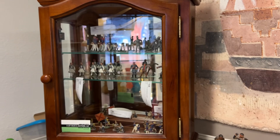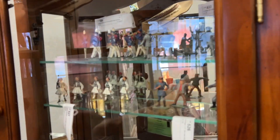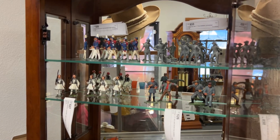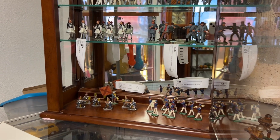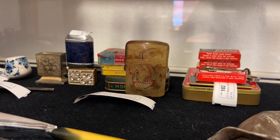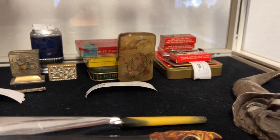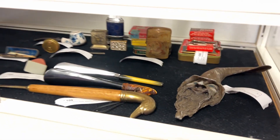Now onto the lead toy soldiers — we have lead and we have cast iron, many different little collections, and they're in such nice shape, the paint's nice on them. It's a fun thing for a collector. And there's a variety of things in here, including a beautiful celluloid dragon cigarette box. I think that's just really great, especially since it's the year of the dragon — someone born the year of the dragon would love to have that as a gift.